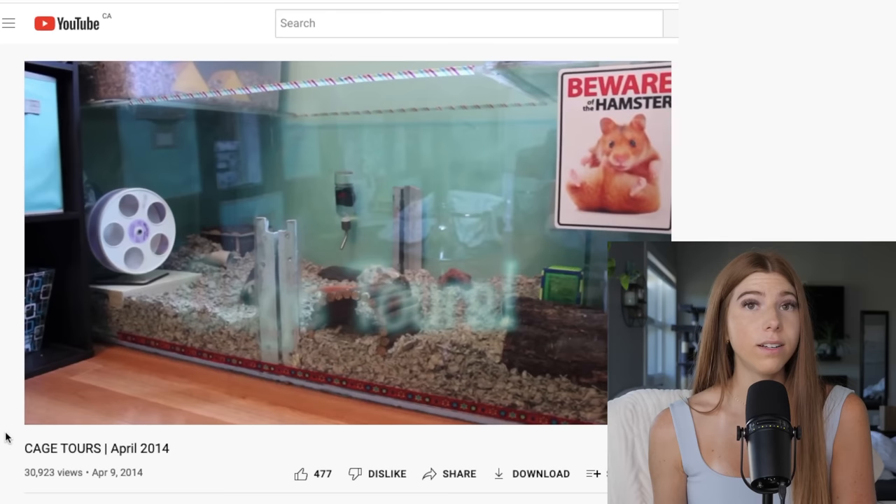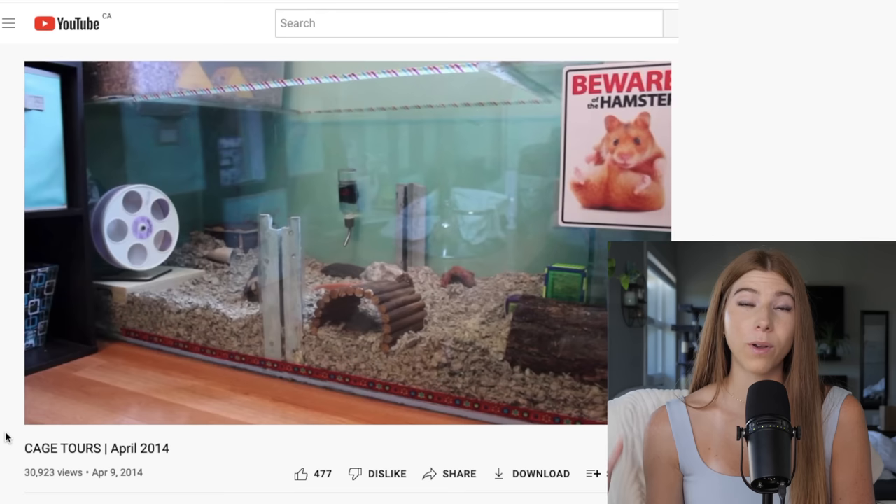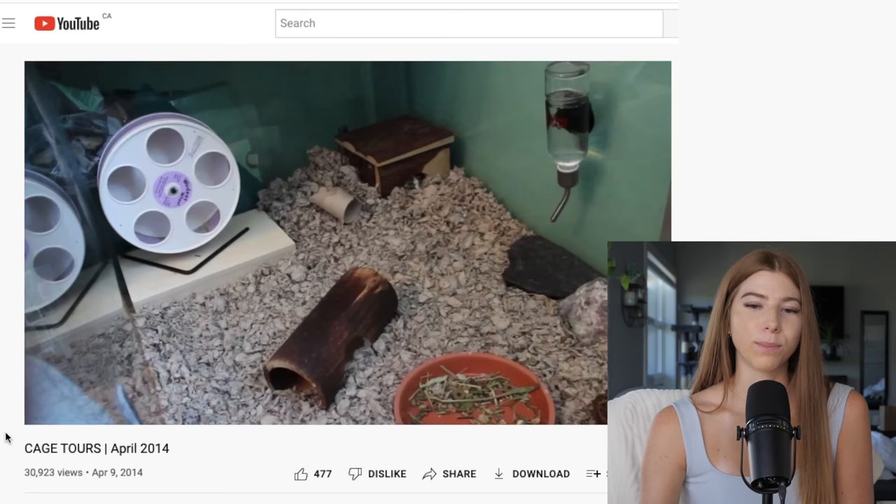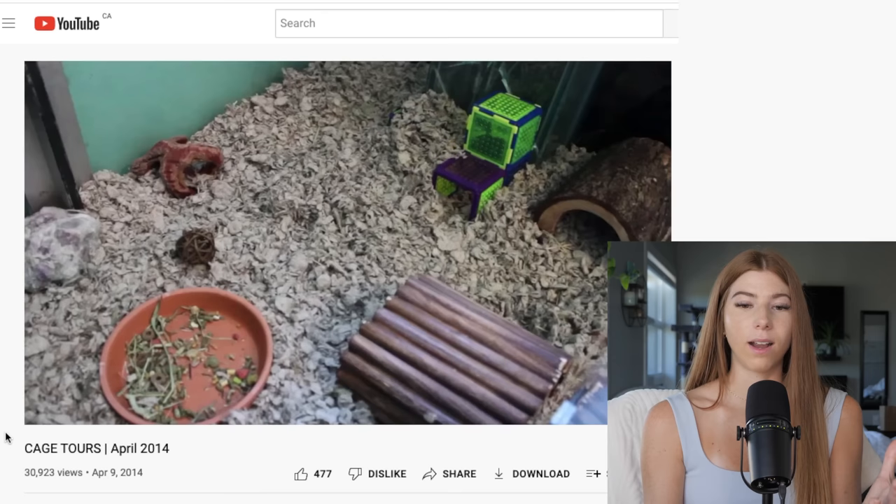In 2014, I gave the entire 100-gallon tank to just one hamster, which gave 1,152 square inches of floor space. That was great, but even though it got bigger and I put a couple more accessories in, it was nowhere near enough for the hamster to do. We've got the eight-inch wheel, a hideout, a bendable bridge, a log puzzle playground — it's so boring.